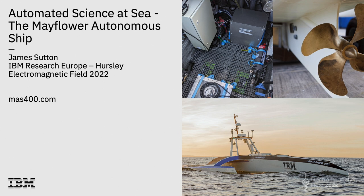It's a collaboration between IBM and an organisation called Promare. All of my opinions are my own.